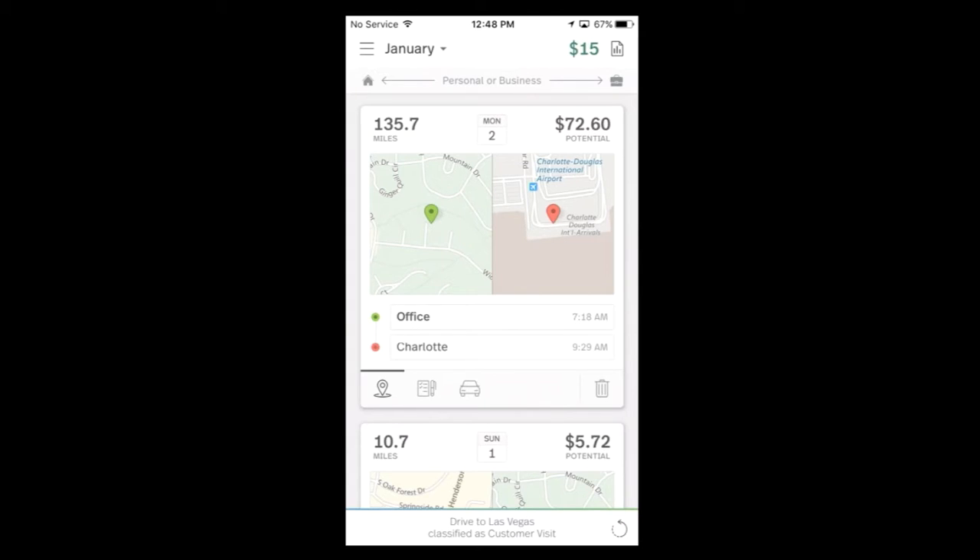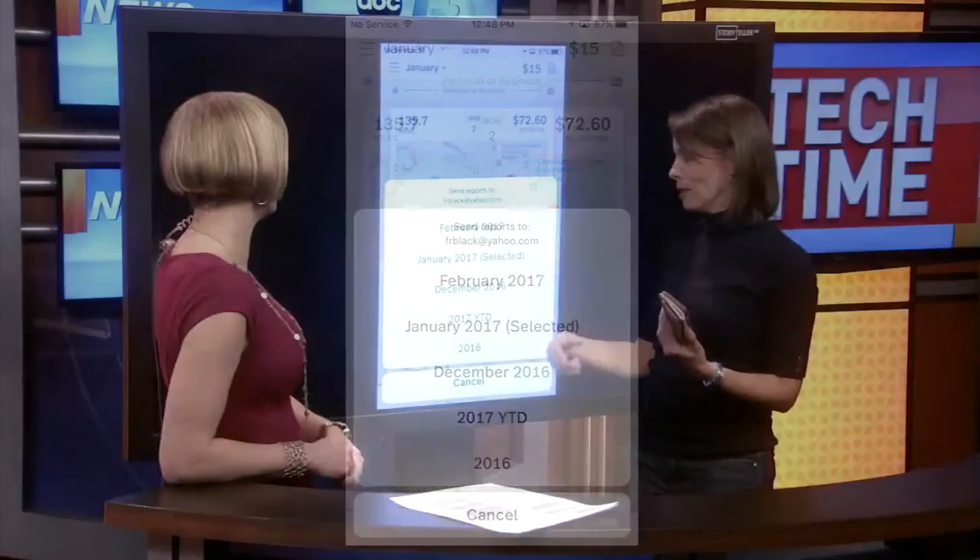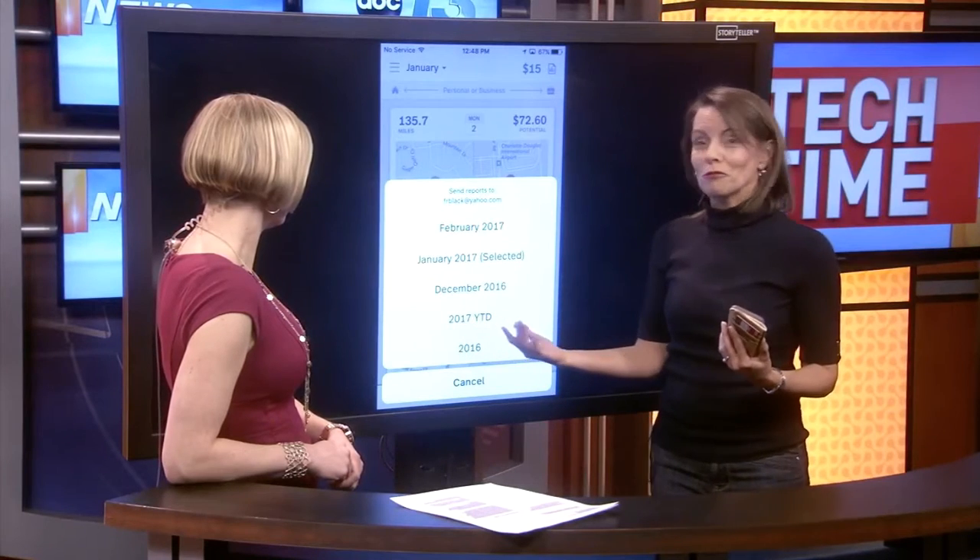Then when you're done, just go up here to the right and you can see you can automatically get your expense report sent to you. You can get it for last month, this month, year to date. I actually got one for year to date last year.